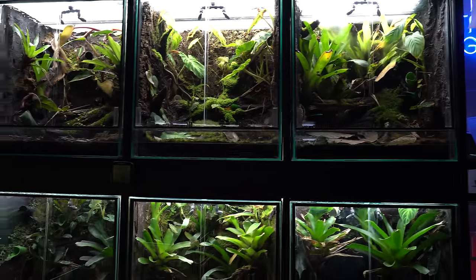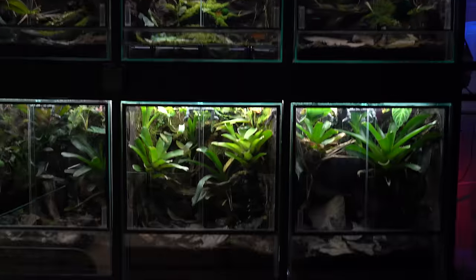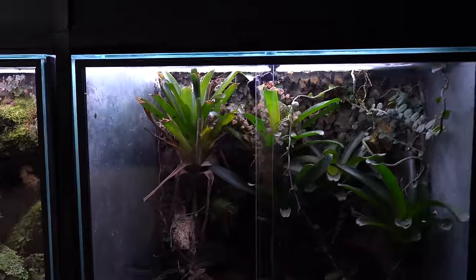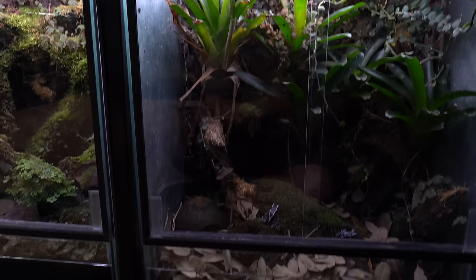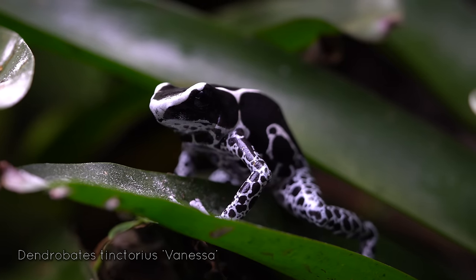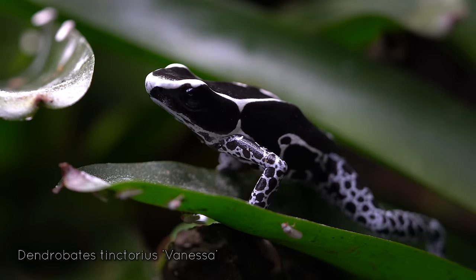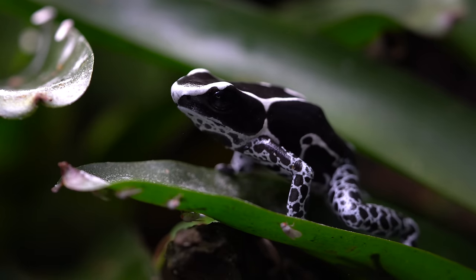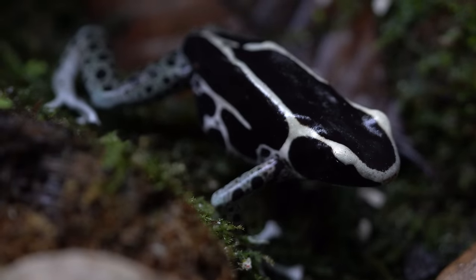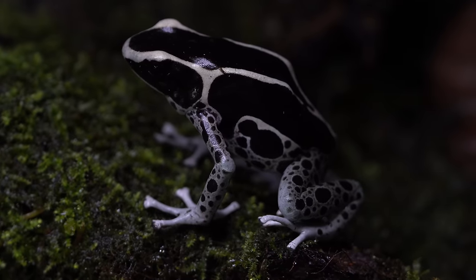Those are the first two rows of this rack. Now we're going to go down to the bottom. First up, we've got the Dendrobates Tinctorius Vanessa, which seem to be a crowd favorite. People love the Vanessa with much reason to — they are absolutely beautiful black and white and gray frogs. Some are just black and white; some have a tinge of blue, but these are not the same as powder blues.